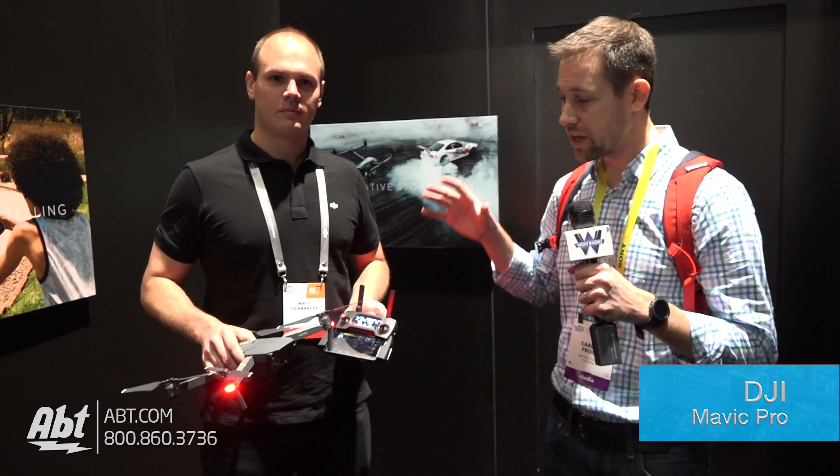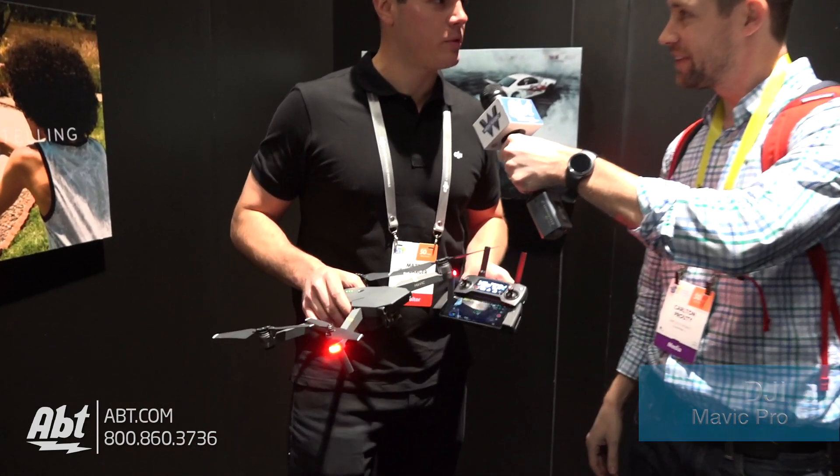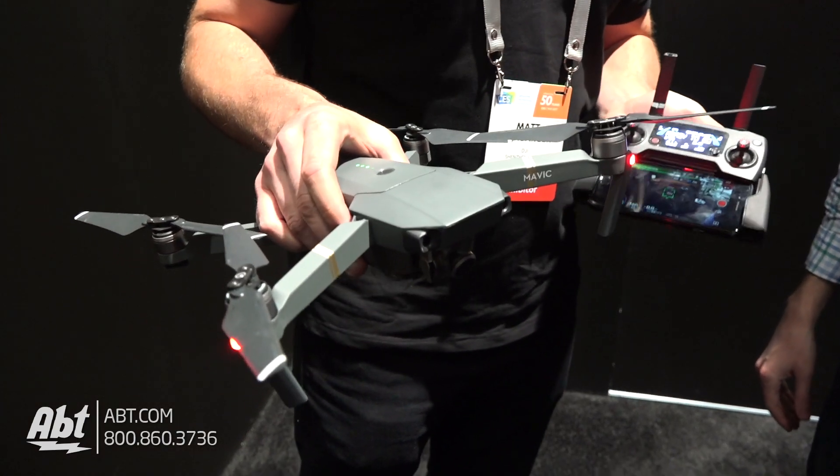Hey everybody, Carl with APT. We're here at CES 2017 and we're looking at some really cool stuff today. We've got drones, we're working with Stampede, and we've got DJI here with us. We've got the Mavic. Matt, can you tell us a little bit about this? Brand new Mavic Pro, absolutely. This is the all-new, brand new Mavic Pro from DJI.